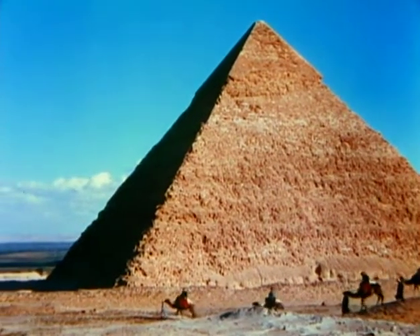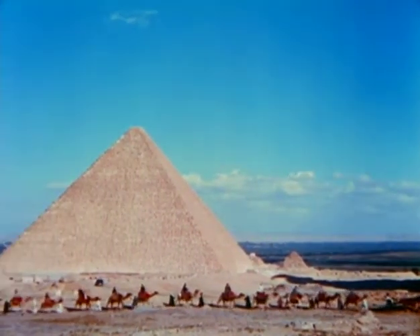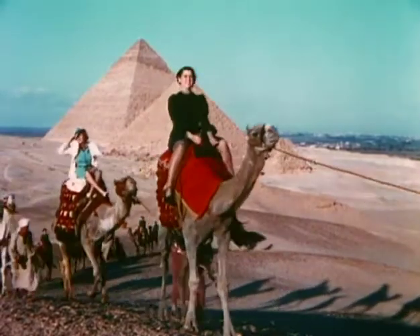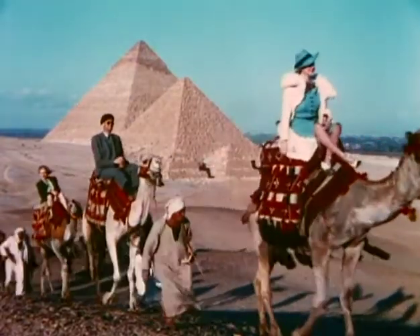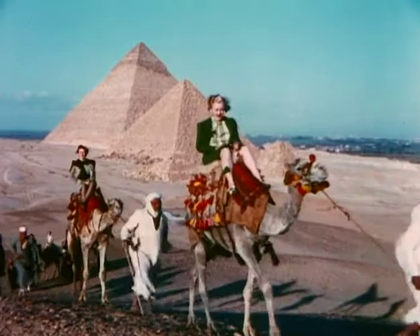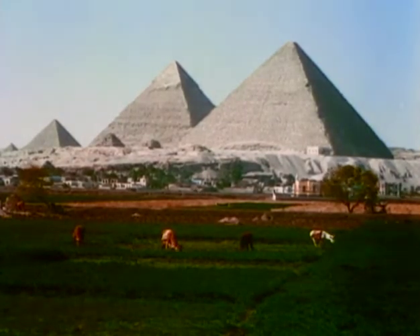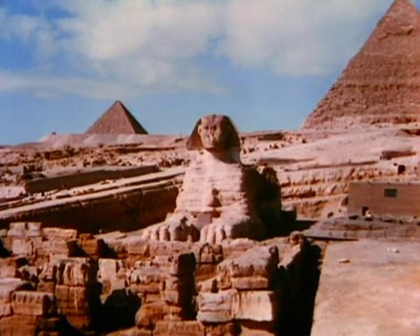The pyramids, situated as it were on the very rim of civilization, stand like missing links between the known and the unknown. The past, present, and future are here blended into monuments which have defied the ravages of time. For over 5,000 years, these gigantic sepulchers have guarded their secrets. The royal mummies, shut within their massive stone walls, were plundered long ago. But the mighty masonry still stands, and the silent sphinx still looks out on the valley of the Nile, as if guarding the pyramids from the onslaught of civilization.